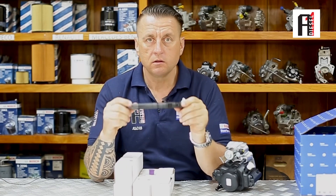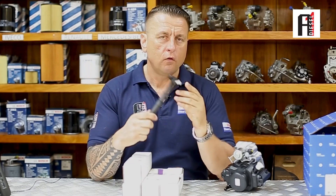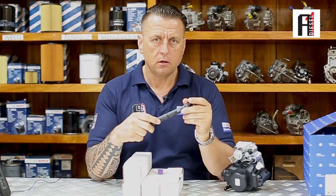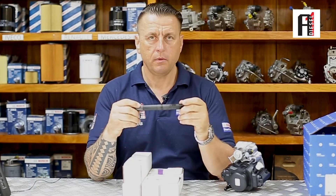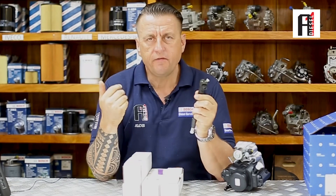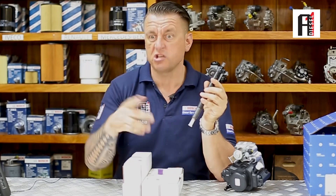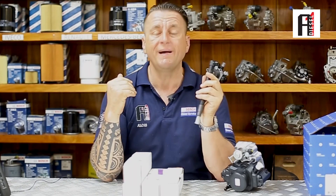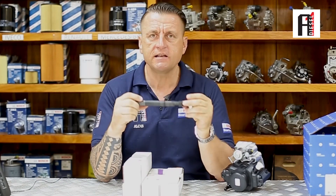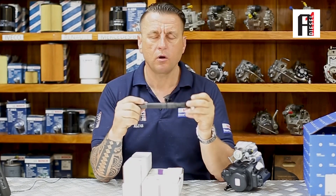Another important point for Delphi injectors particularly: you must do the programming. If you don't do the programming, they can fail again. With some Japanese injectors, if you don't do programming they can still work — that is not the professional way, just swapping injectors and letting it go — but they will still work. Delphi injectors are very sensitive; they can fail if you don't do the programming. Please do the programming. I hope this video helps you. Stay tuned.